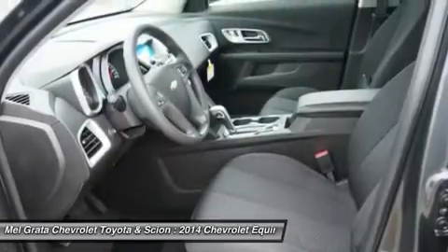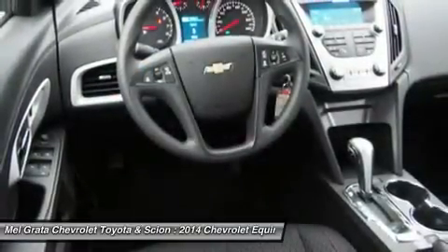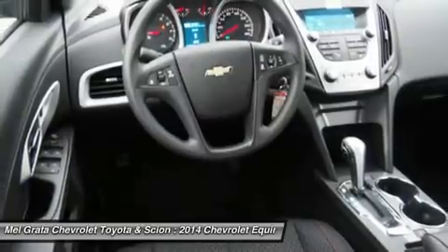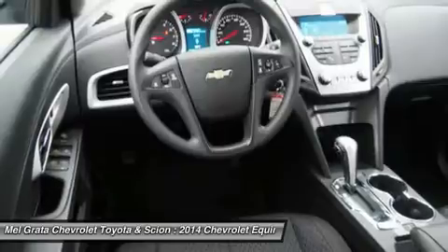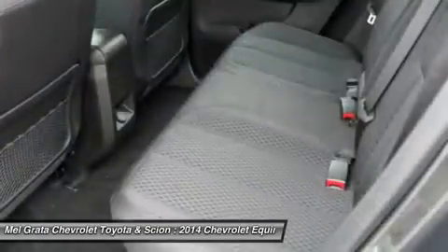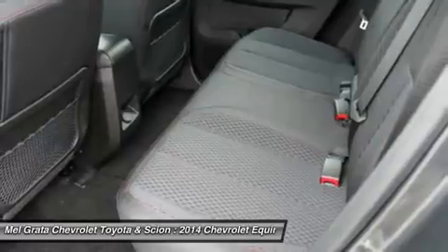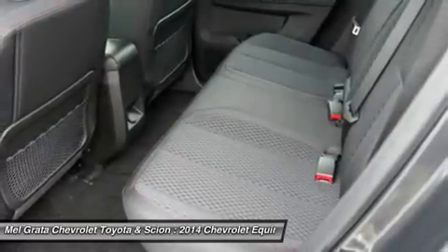The 2014 Chevrolet Equinox comes standard with a fuel-efficient four-cylinder engine that makes an adequate 182 horsepower. You may also choose the impressive V6 that puts out 301 horsepower. Both engines are connected to a six-speed automatic transmission. Front-wheel drive is standard, with all-wheel drive as an option for both engines.